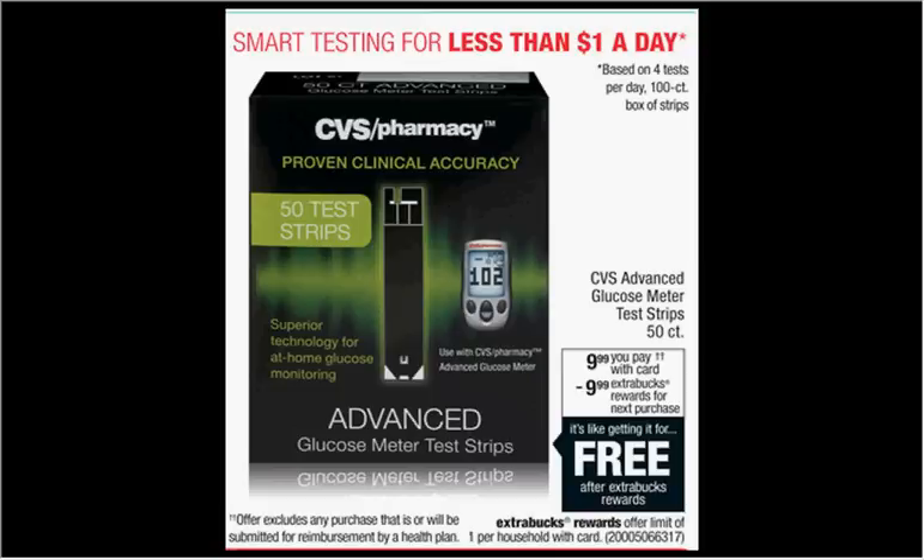The CVS Advanced Glucose Meter Test Strips, the 50-count, is on sale for $9.99. When you buy one, you'll get $9.99 back as an extra care buck. So it's like getting it for free.